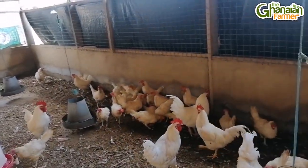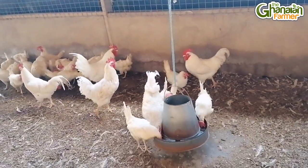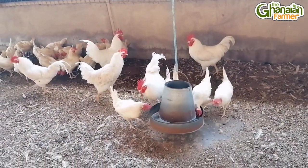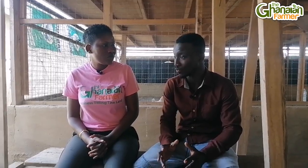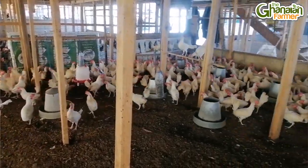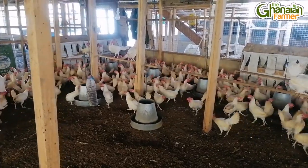How should I handle my parent stock after buying and transferring them to my farm? When bringing them, you have to put them in the correct van. As soon as you bring them, your brooding room must be set up correctly — with a lamp, or a small charcoal pot — so they can stay warm in their brooding room.